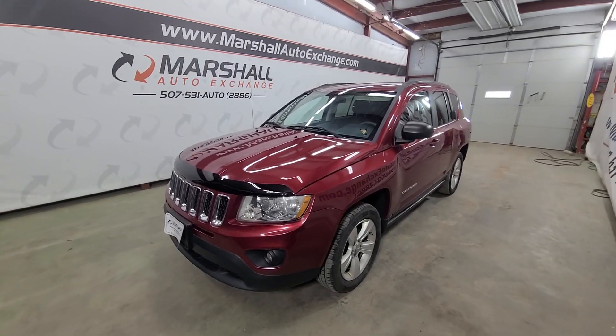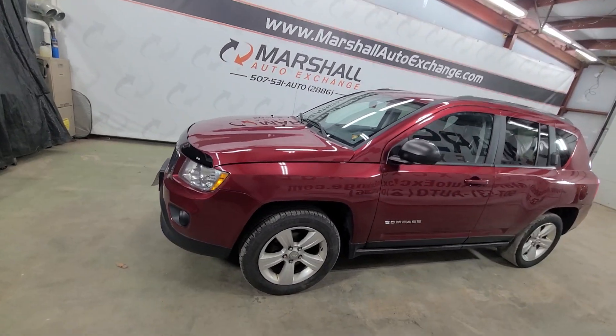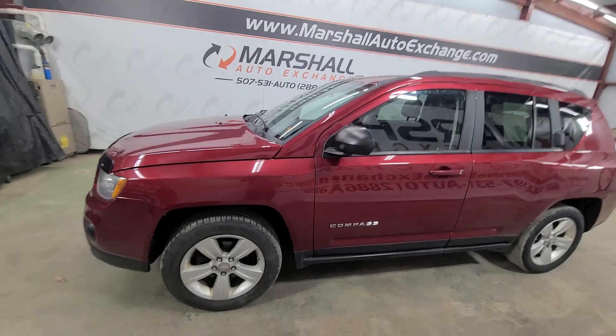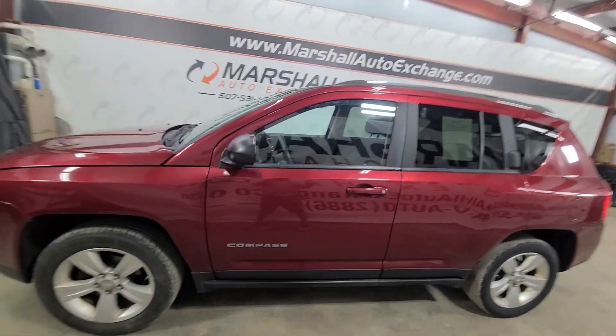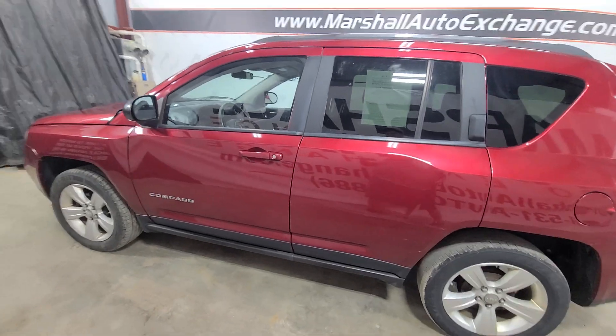We've got a 2012 Jeep Compass, it is a clean title and this thing runs and drives nice. We just got it — I'm going to run it through the shop, have it serviced, have it inspected, get the oil changed. As of this moment it's not done; I'm actually going to take it there right now as soon as I'm done with this video.